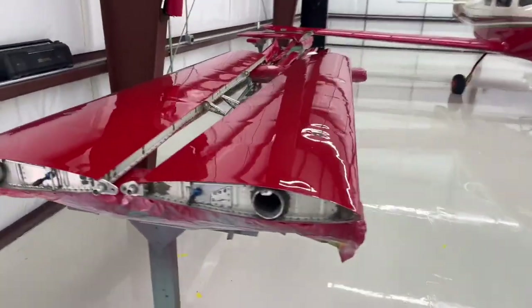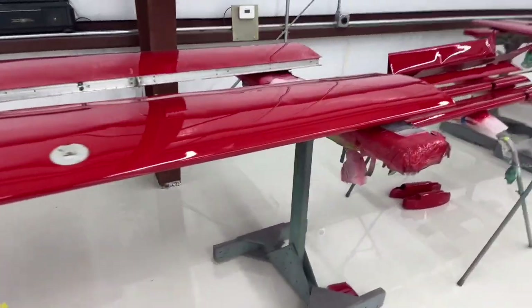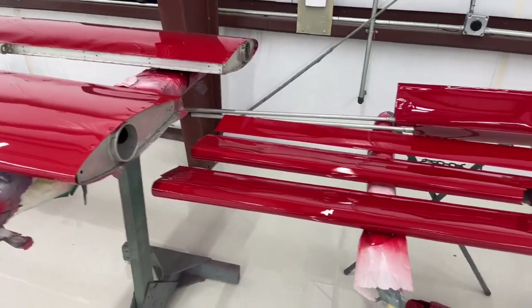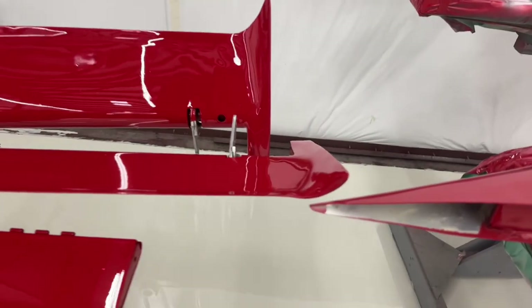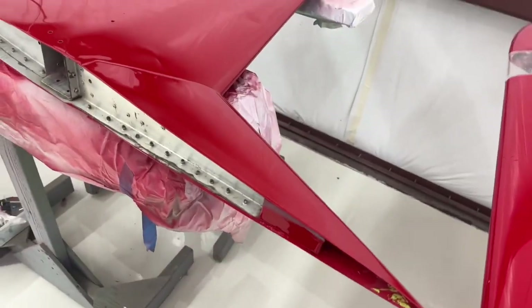And there they are — there's these gorgeous BD5B wings, all in Porsche Guards Red. There's the ailerons with the reflex tips. Horizontal — the stabilator.